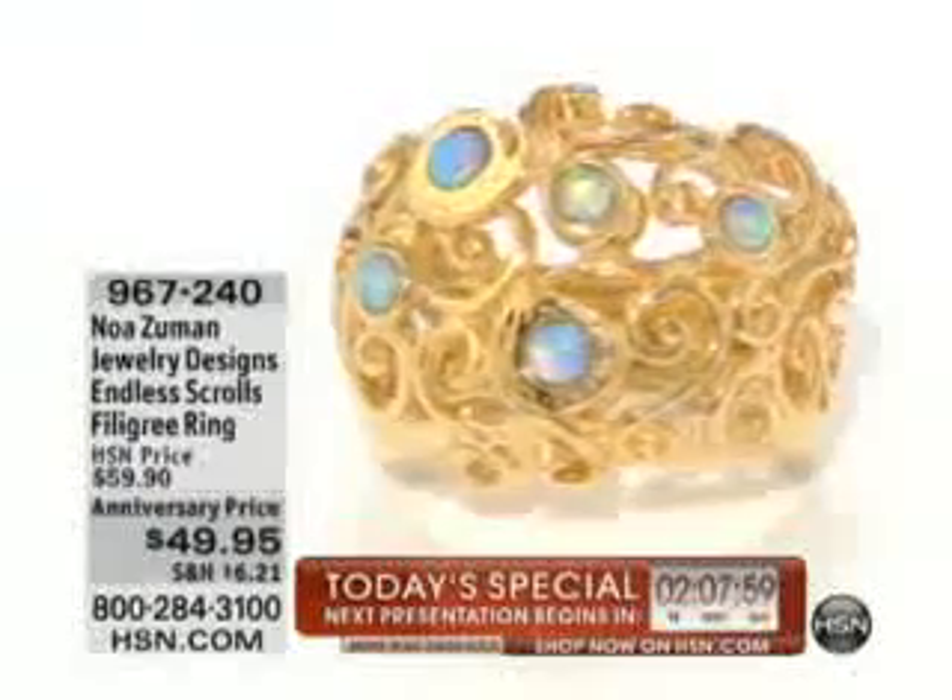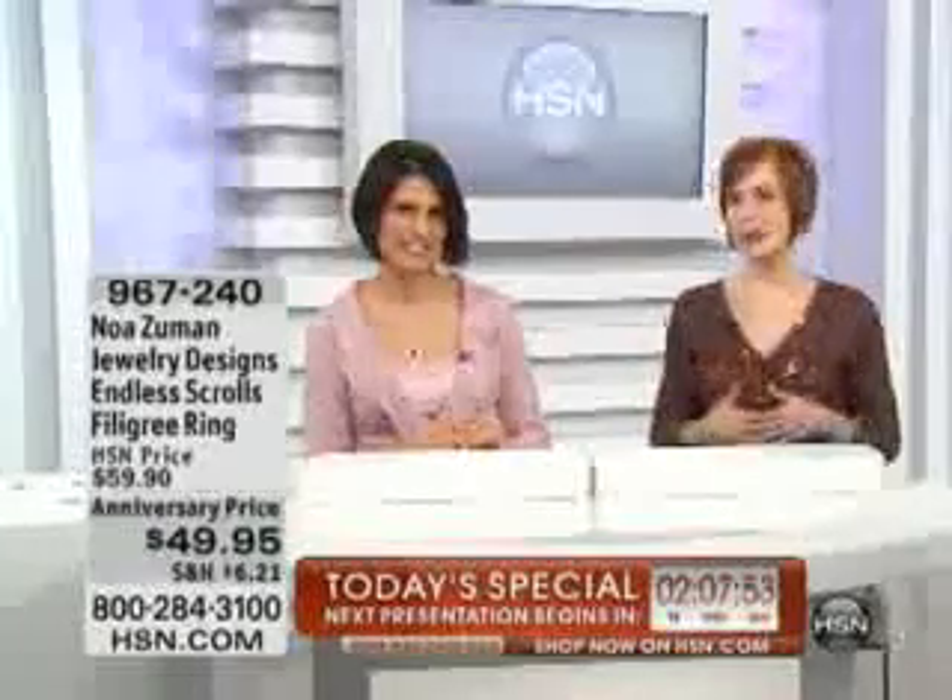So she picked that necklace up, and by the way, you can still pick yours up — that is available. And if you haven't tried a piece, absolutely give it a try. You have our 30-day unconditional money-back guarantee. Once you get one piece of Noah's jewelry home, you really find yourself coming back for another piece. You can read the reviews on HSN.com because the ladies say it even better than Noah or myself — they love the pieces and review them very highly. And especially with the anniversary pricings we have today.